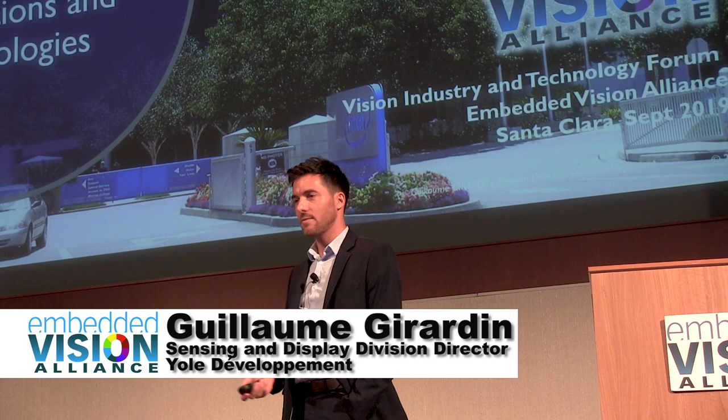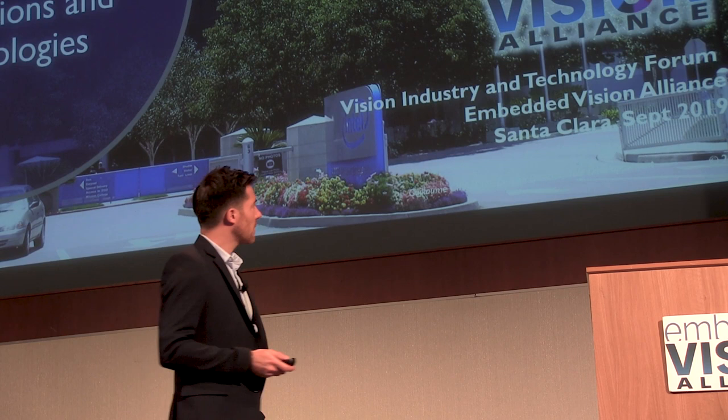I'm Guillaume Jardin from Jeff SA. I would like to thank Jeff, MNC, and the Alliance and Inter for hosting this event.